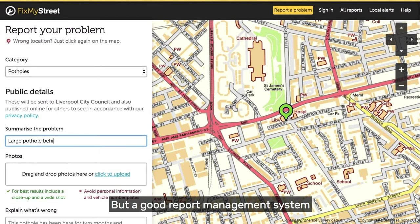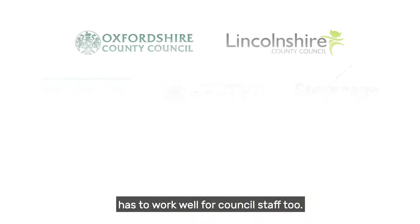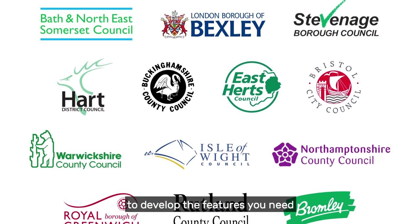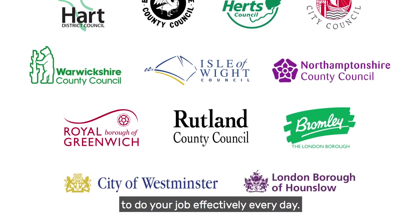But a good report management system has to work well for council staff too. That's why we collaborated with councils like you to develop the features you need to do your job effectively every day.